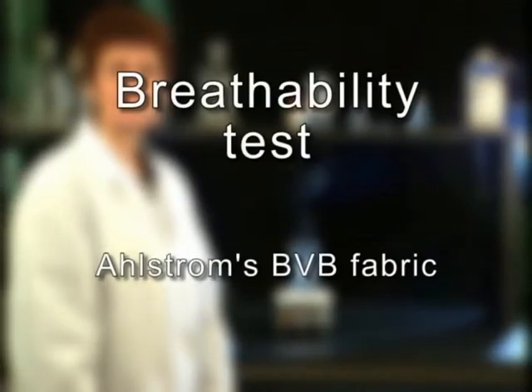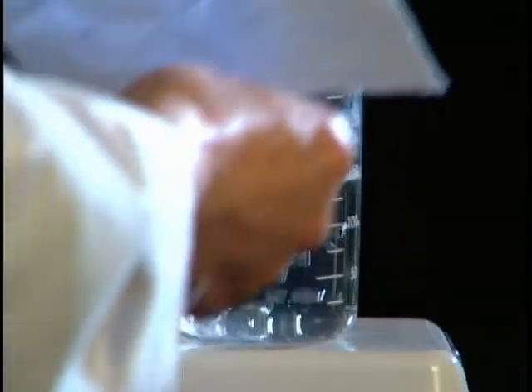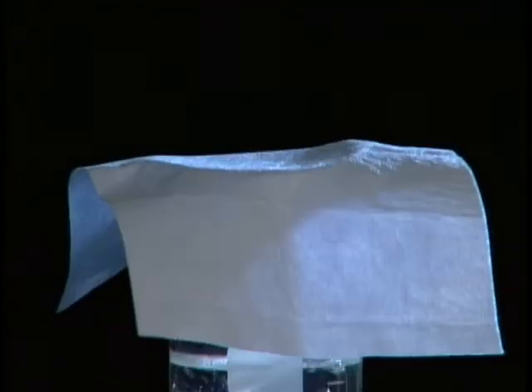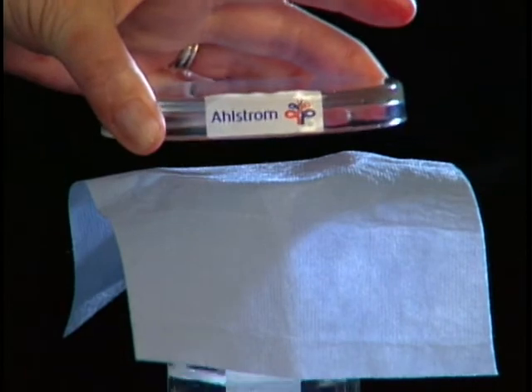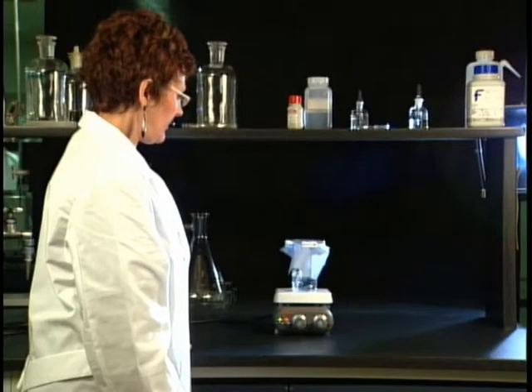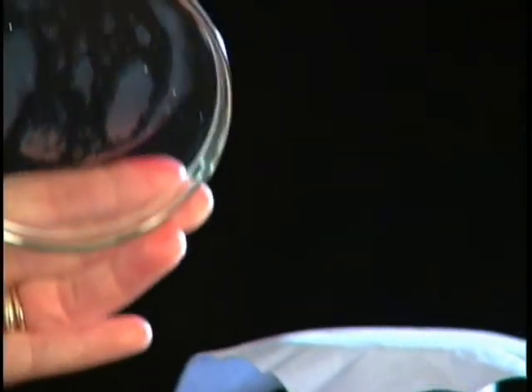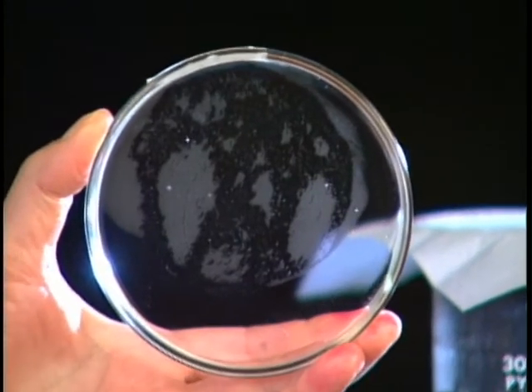In this demonstration, we heat water to a rapid boil in order to produce water vapor. We then cover the beaker with Ahlstrom's BVB fabric. The water vapor is transmitted through the fabric instantaneously and is captured on the inside of the Petri dish.